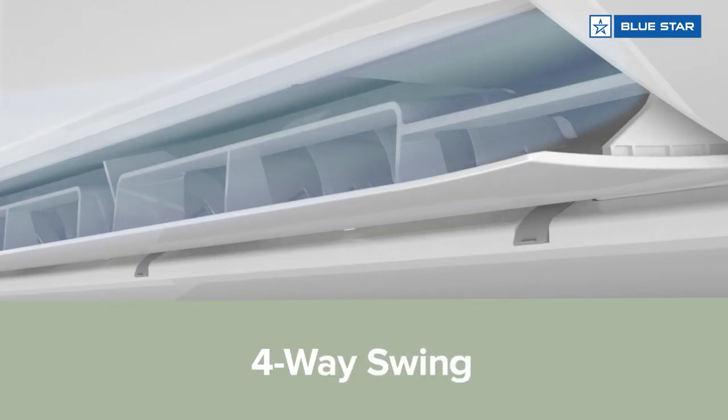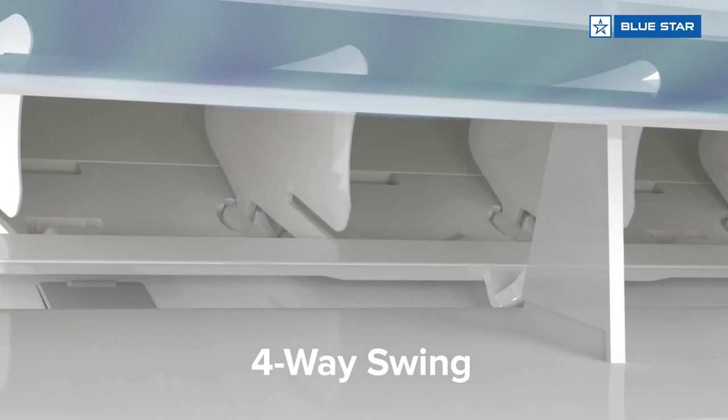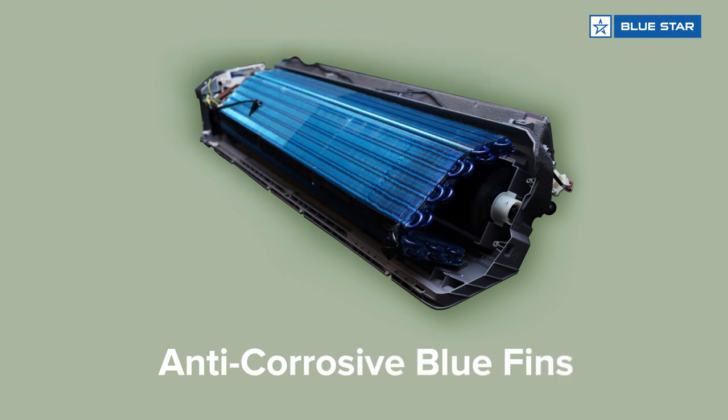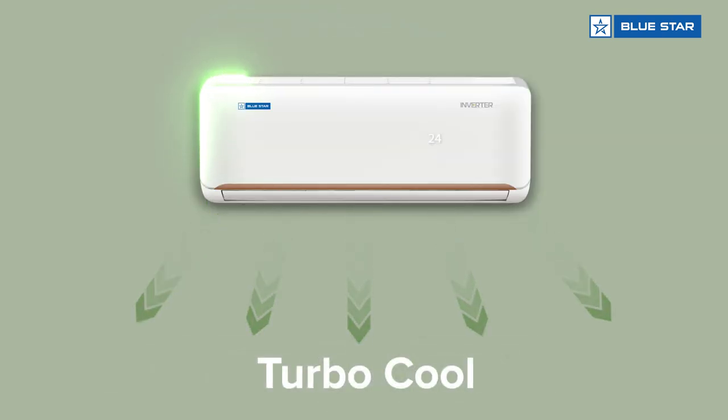That's not all — it has features such as four-way swing to ensure uniform cooling, comfort sleep, blue fins to protect from corrosion, and turbo cool for fast cooling.